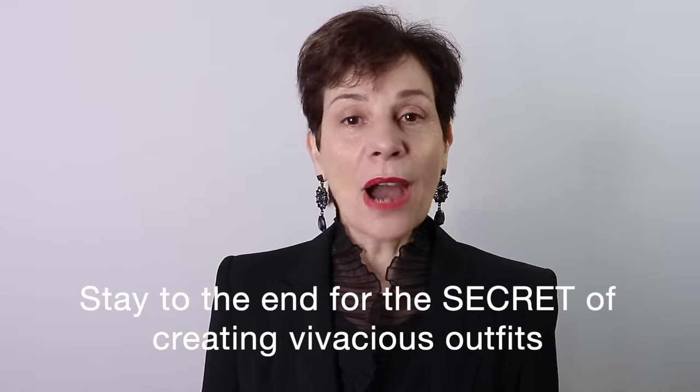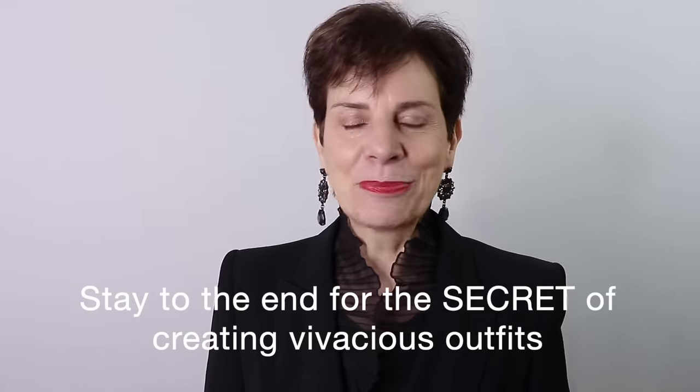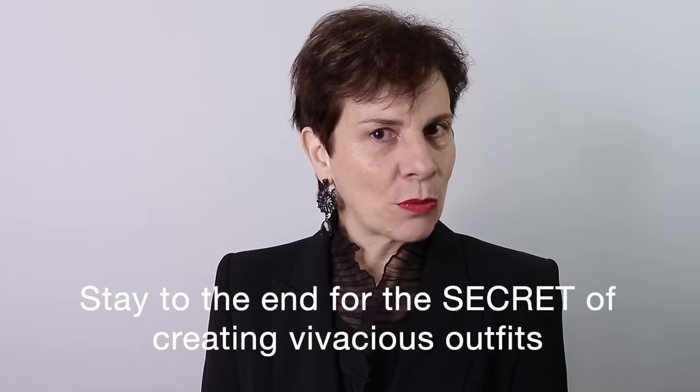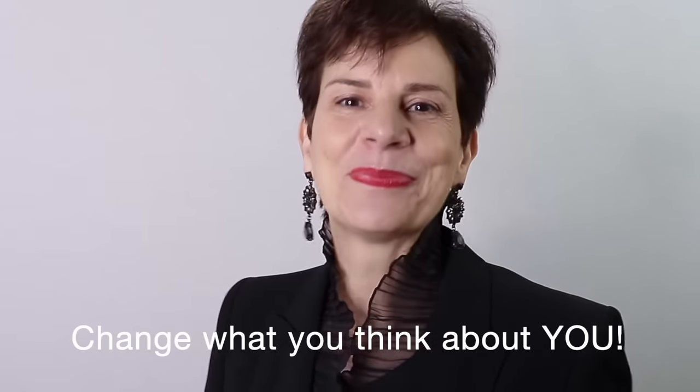What is boring to one person is classic to another. French women love wearing classic pieces as they are ultra versatile. In this video I would like to change what you think or believe about classic pieces so that you no longer see them as boring, and maybe in the process you will change what you think about you. Let's see the five classic pieces that you may find boring and how you can transform them into chic pieces and outfits.